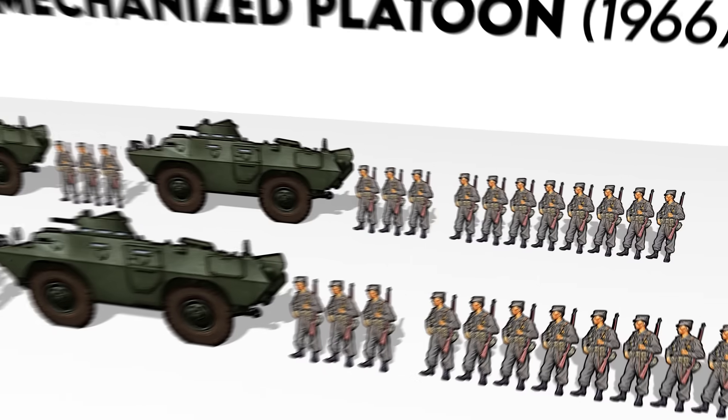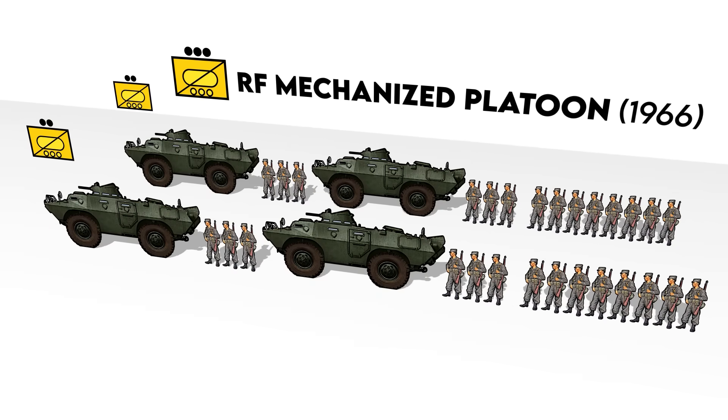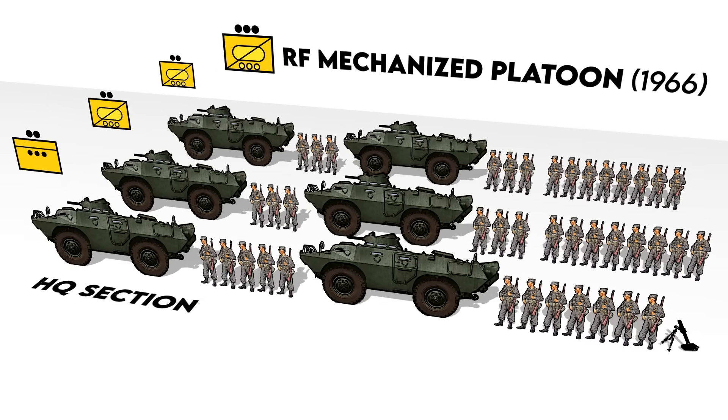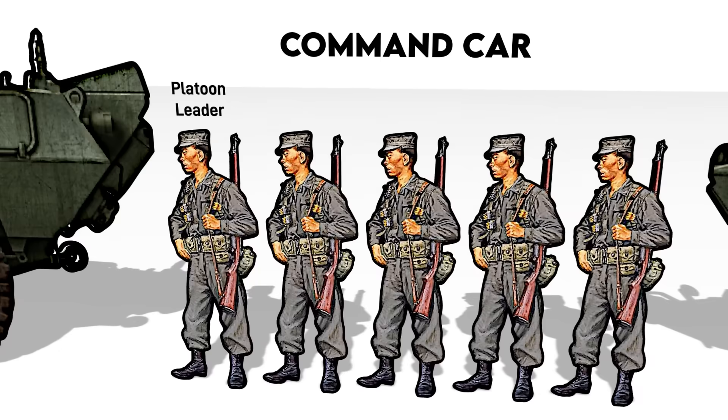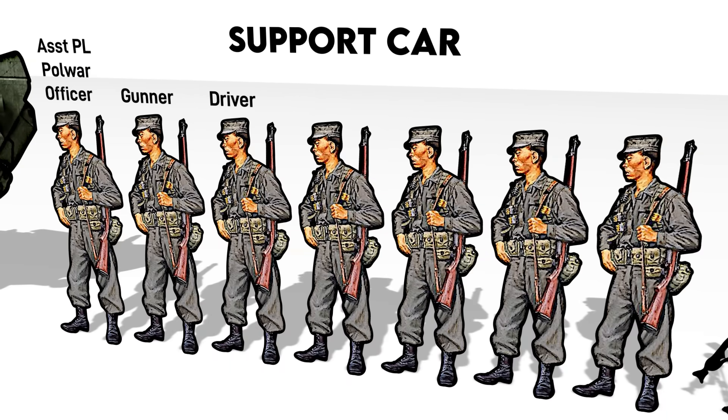The platoon as a whole had two combat sections with four cars total and 16 dismounts. Above them, an HQ section also had two parts: one was a command car for the platoon leader, gunner for the Commando, driver, radio operator, and aid man, and a support car led by the assistant platoon leader who doubled as a political warfare officer.